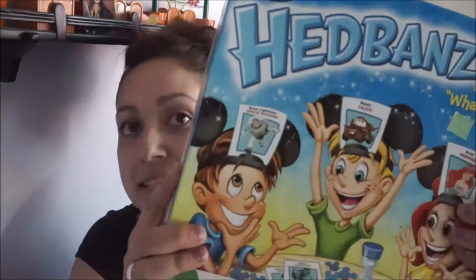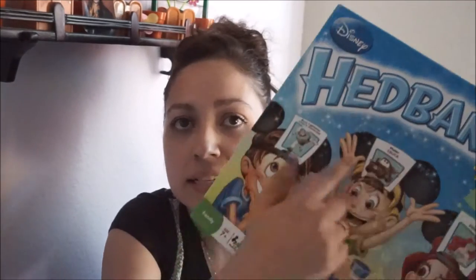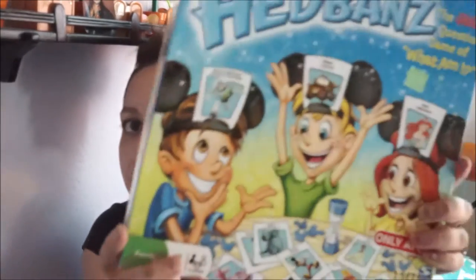I also got this game — we actually already played it. It's Headbands and I got it for $3.50. This is Disney Headbands and the headbands actually have Mickey Mouse ears, so that is very exciting.